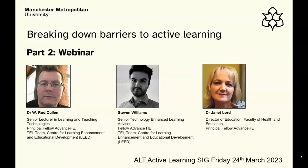Hopefully you can see those slides. I'm Rod Cullen. I'm co-presenting today with my colleagues Steven and Janet, who've been integral to the work we've been doing over the last two or three years. I want to quickly introduce them.